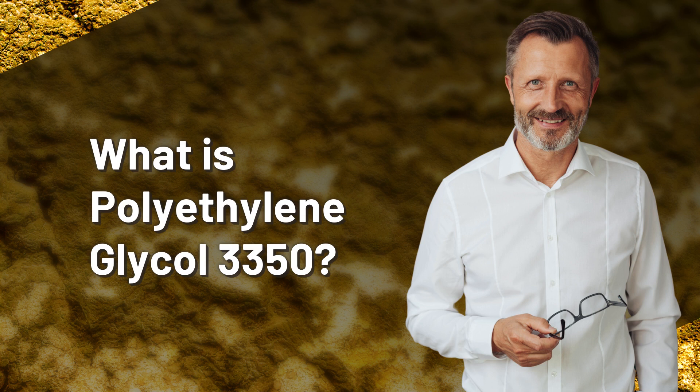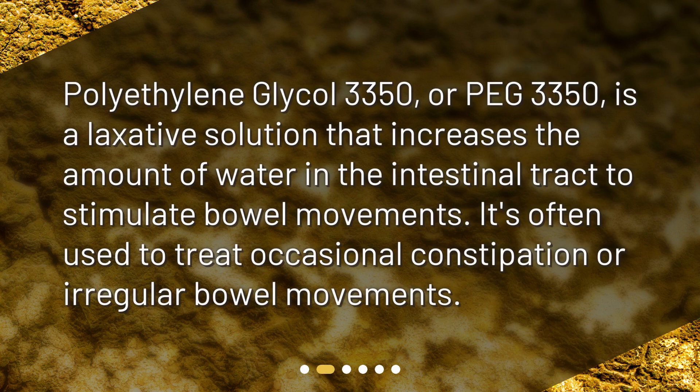Polyethylene glycol 3350, or PEG 3350, is a laxative solution that increases the amount of water in the intestinal tract to stimulate bowel movements. It's often used to treat occasional constipation or irregular bowel movements.